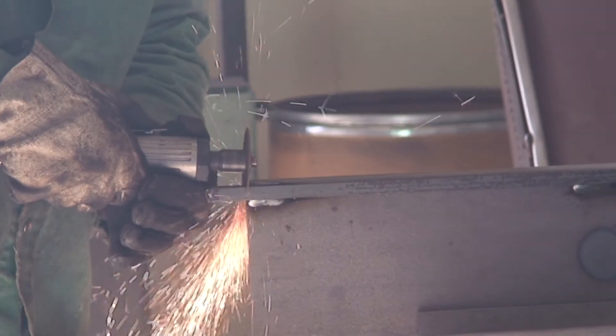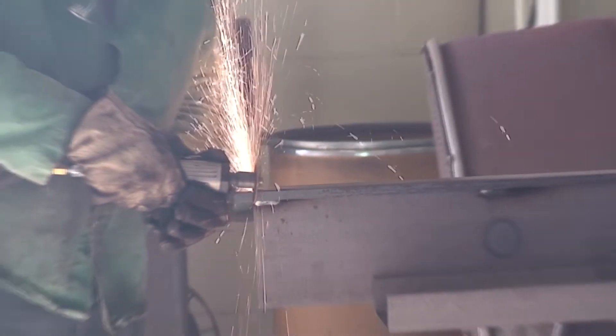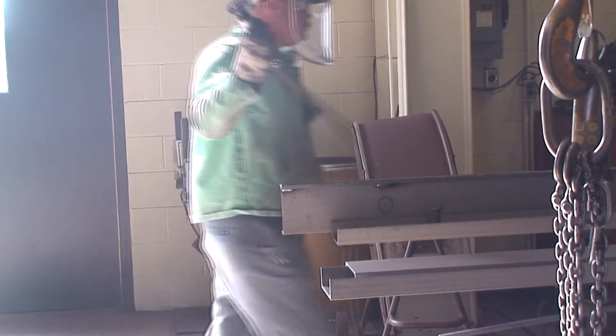Once assembled, Gary moves the pieces to a cart for transport to the next phase of the scale fabrication. The strength of a quality product is the foundation. BTEC Scales is proud to have dedicated and talented people in every facet of the fabrication process.